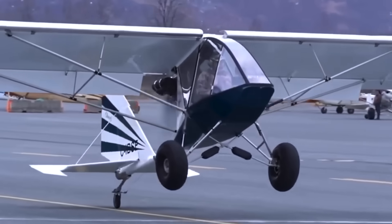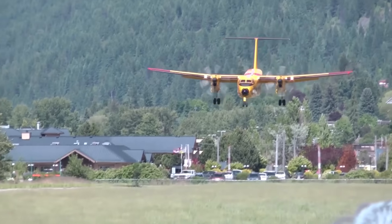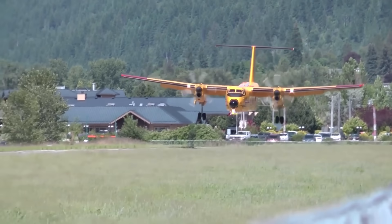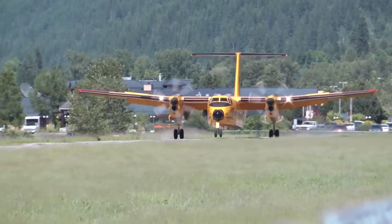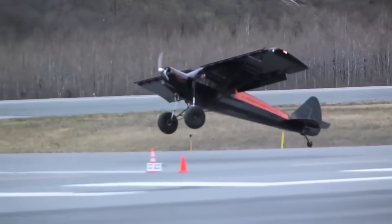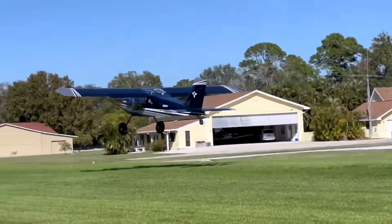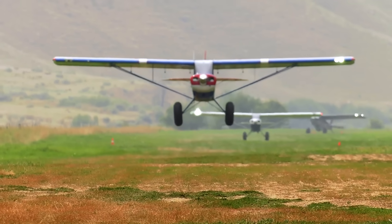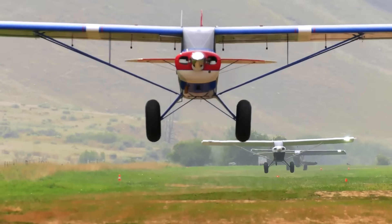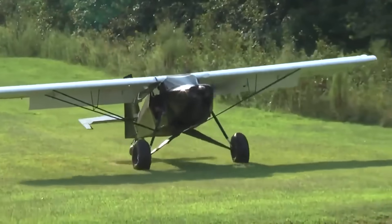During landing, strong brakes, low landing speeds, and the use of thrust reversers or spoilers help shorten the runway length needed. The overall performance of STOL aircraft is measured by the length of runway needed for either landing or take-off. In this video, we will explore the top 10 factory-produced aircraft with the most impressive STOL capabilities, excluding any personally modified ones.